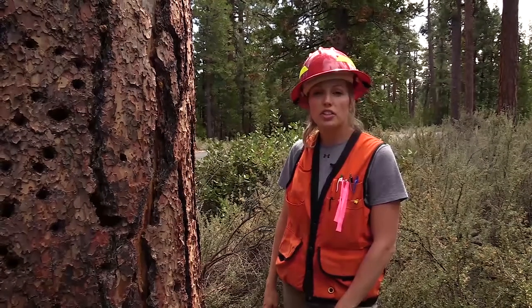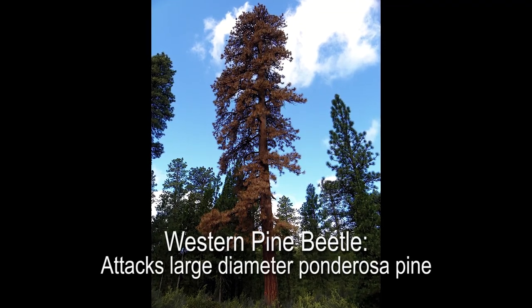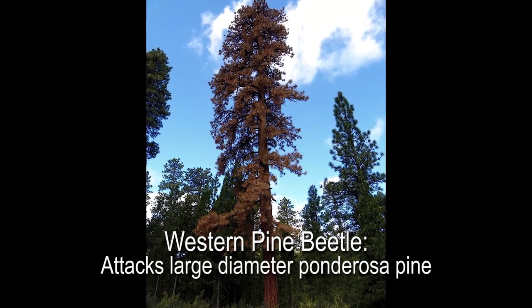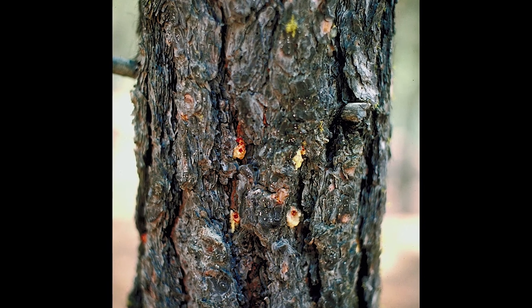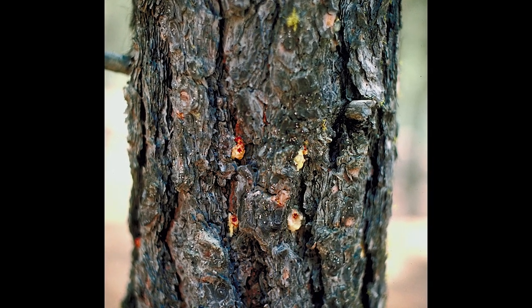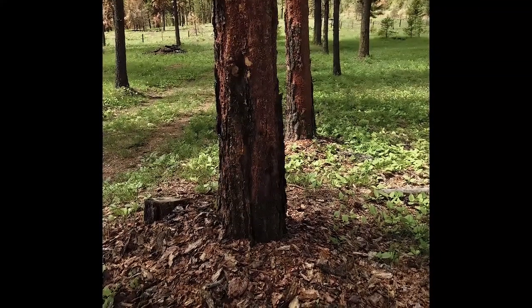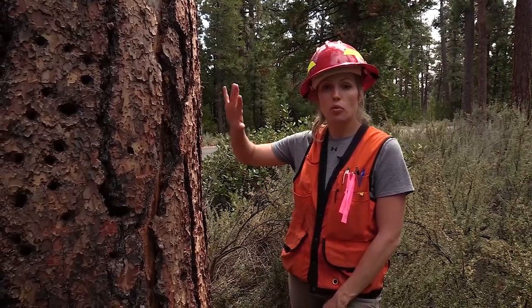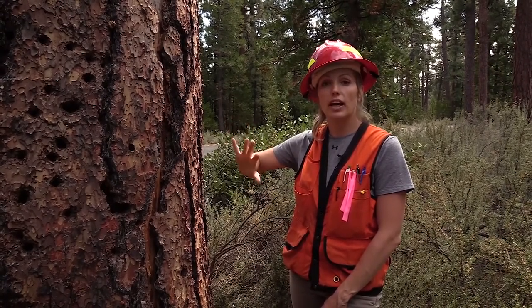In Oregon, we have several different types of damaging bark beetles. One of these is the western pine beetle, and this beetle typically attacks large diameter ponderosa pine. Diagnostic features of this insect include small pitch tubes and flaking from woodpeckers. Woodpeckers typically will flake off the bark, getting at the grubs underneath the bark, and you can see the patches where that flaking has occurred on the trunk of the tree, which are typically lighter in color.